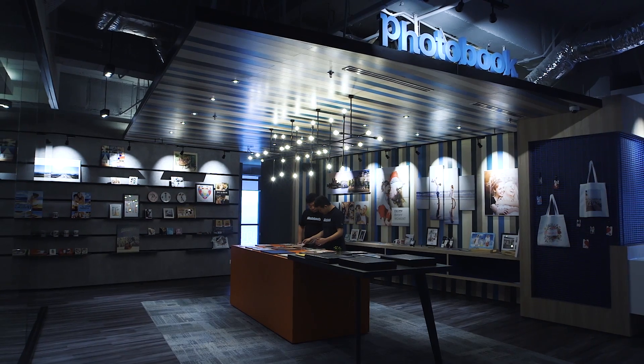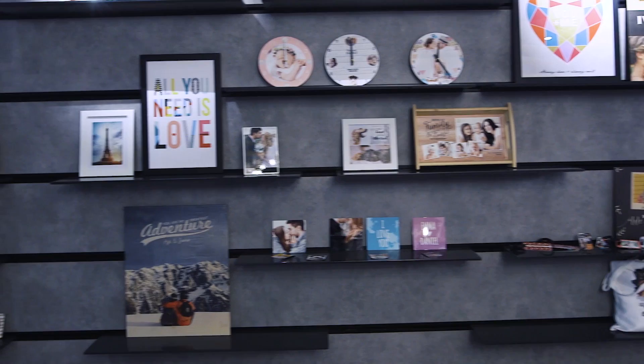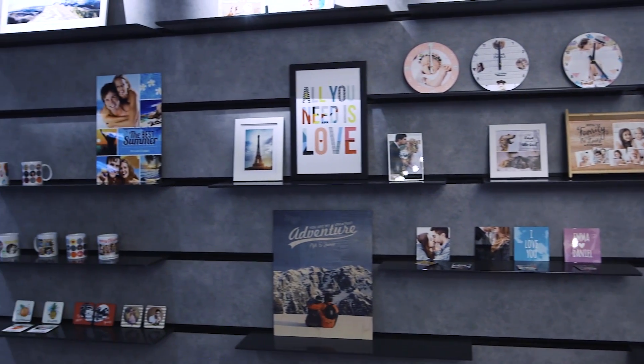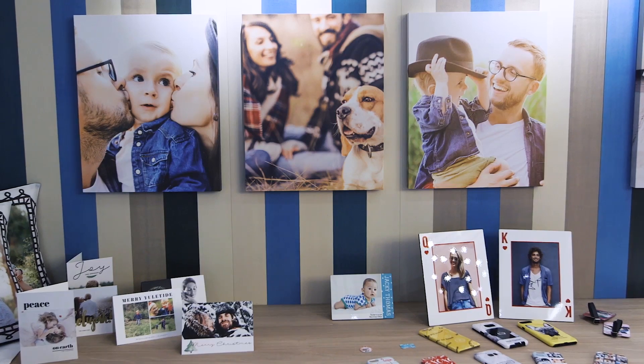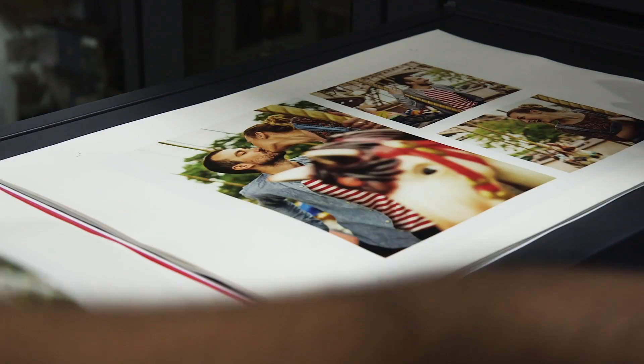One particular customer had always been using silver halide, but one day we did a test for him and printed some of his artwork with HP Indigo technology. He really couldn't tell the difference between silver halide and HP, but we were able to deliver him cost savings and a much greener product, and he's been a loyal customer since.